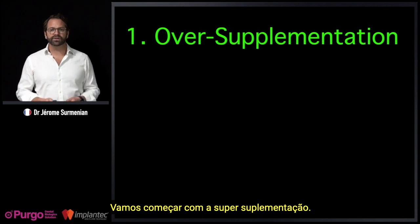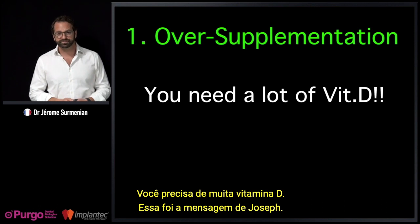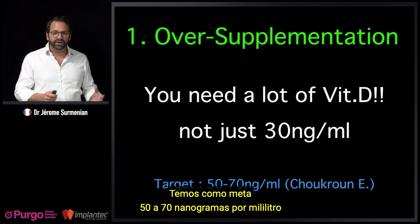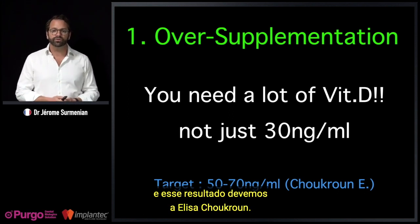Starting with over-supplementation: you need a lot of vitamin D — that was Joseph's message. Not just 30 nanograms per milliliter. We target 50 to 70 nanograms per milliliter, and we owe this work to Elisa Shukron.